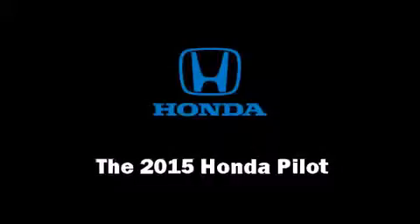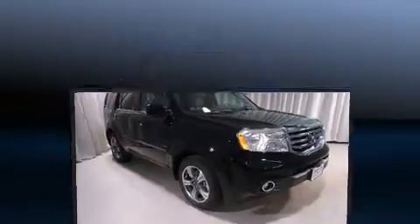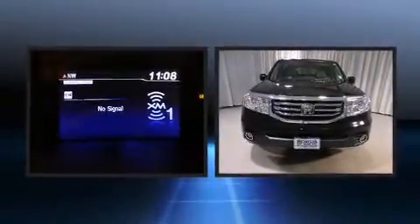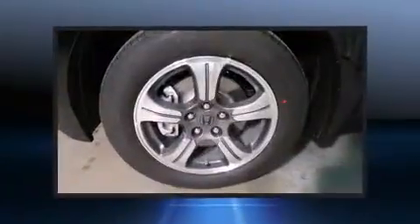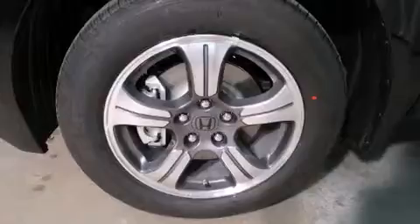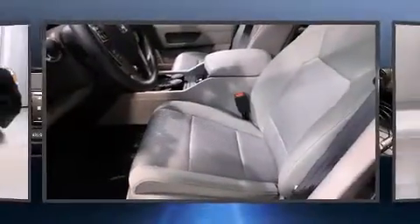Take command of the road in the 2015 Honda Pilot. It features four-wheel drive capabilities, a durable automatic transmission, and a 3.5-liter six-cylinder engine. This model accommodates eight passengers comfortably and provides features such as a tachometer, power moonroof, and heated door mirrors.